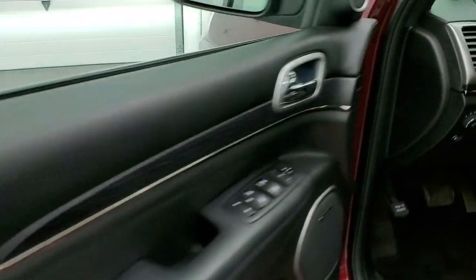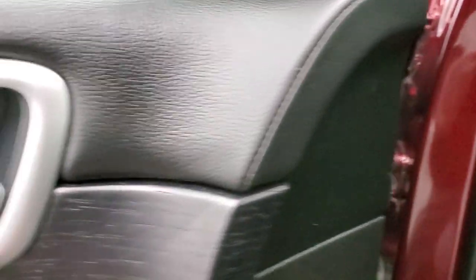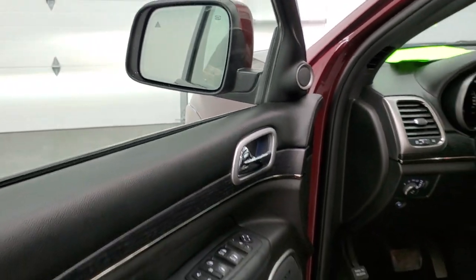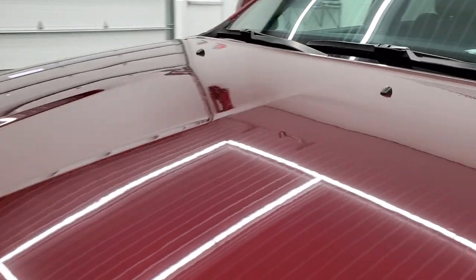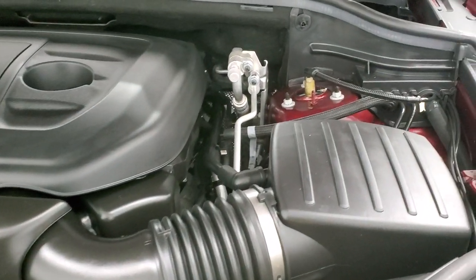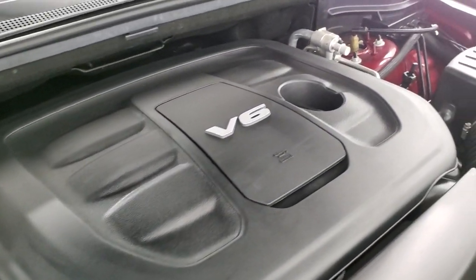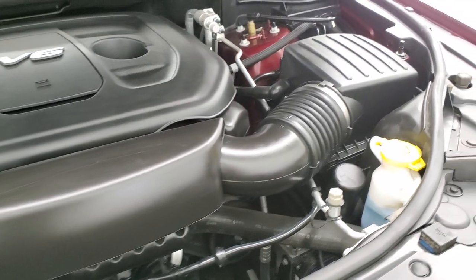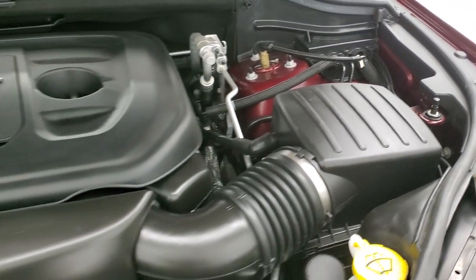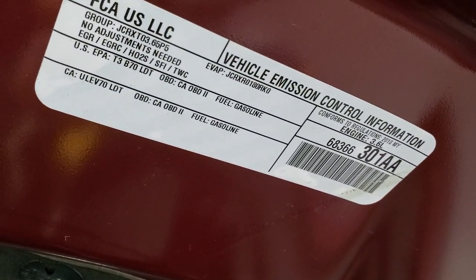Starting it up and taking a quick look under the hood — under the hood we have the award-winning 3.6 liter Pentastar V6 motor. The engine bay is very clean and runs very smooth. Once again, this vehicle has been fully safety inspected by our service shop. It has a fresh oil and filter change, all fluids have been checked and topped off, and this Jeep is 100% ready to go.